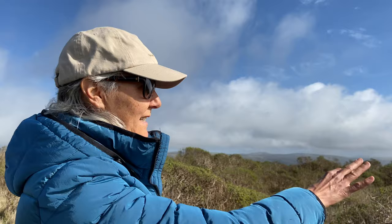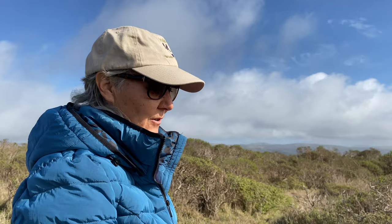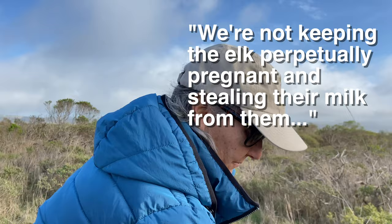These elk have to fend for themselves in a somewhat difficult landscape with low-quality coyote brush, and they'll eat it. They'll eat the fiber, they'll eat these native plants. They're co-evolved for this landscape. We're not perpetually keeping the elk pregnant and stealing their milk from them. They only have one or two calves maybe every year, but they're not being overfed and then producing tons of manure every year in our national park. They're producing pounds, not tons.